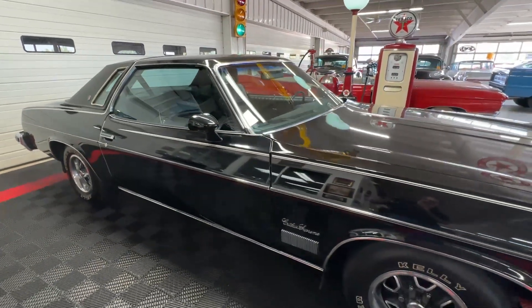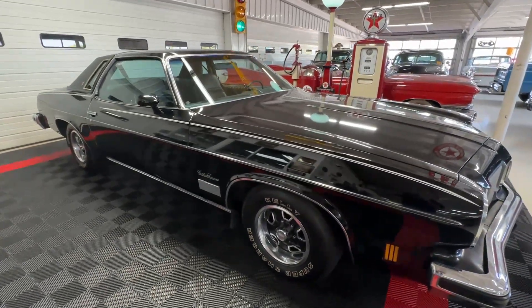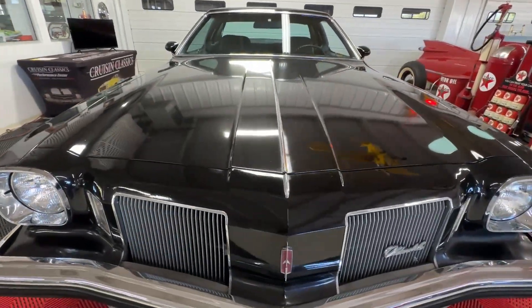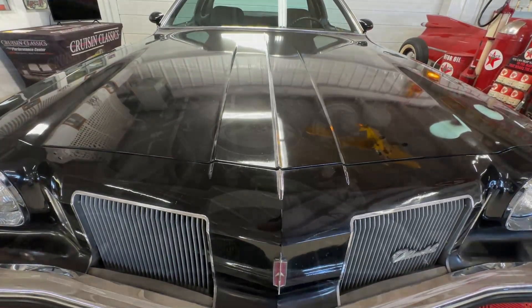It looks stunning in that triple black setup — of all the color combos, this is the one I would have selected that year for sure. Now that we're back up to the front of the car, I'm going to pause briefly, reach inside the car to unlatch the hood, and we'll be back to show you what's inside the engine bay.